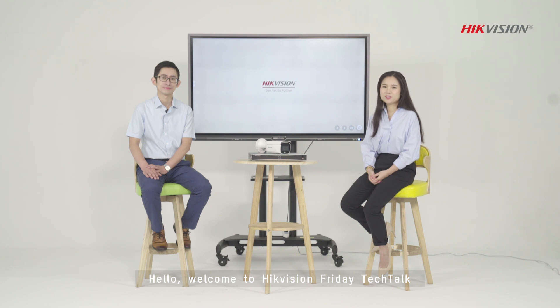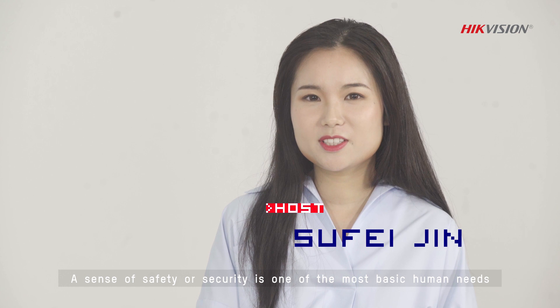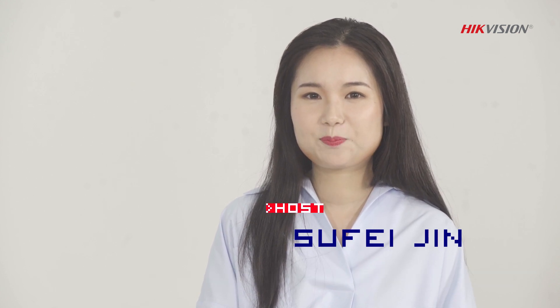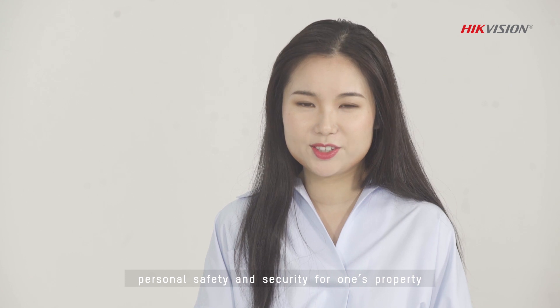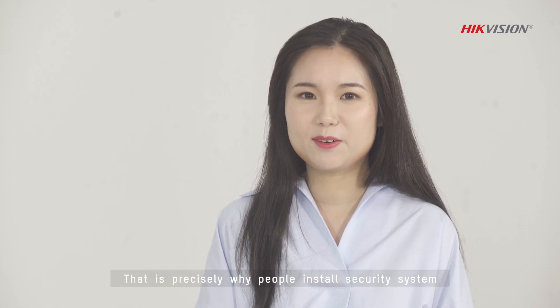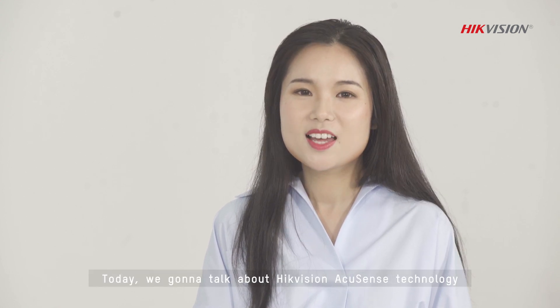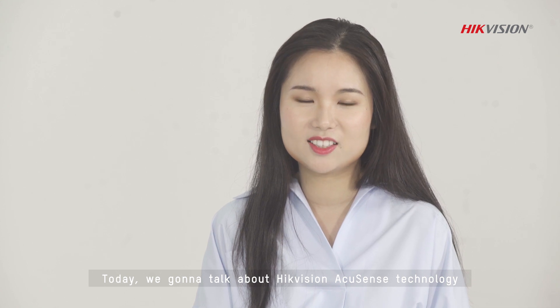Hello, welcome to High Vision Friday Tech Talk. I'm Sufei. A sense of safety or security is one of the most basic human needs — personal safety and security for one's property. That is precisely why people install security systems in homes and businesses. Today, we're going to talk about High Vision AccuSense technology.